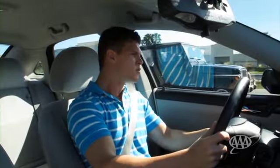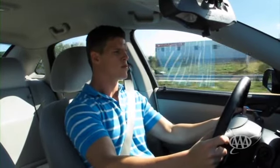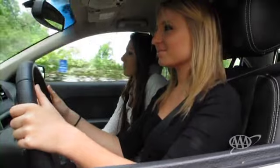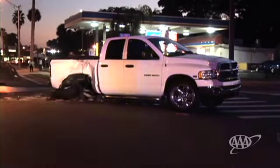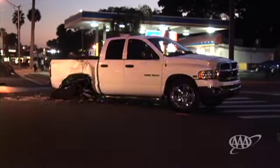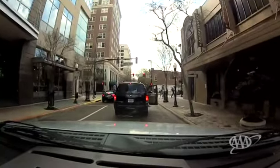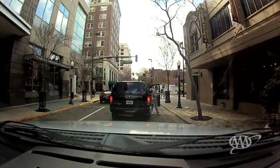Just looking ahead doesn't cut it. Good drivers actively search, checking to their sides and to the rear, while still looking most of the time at the path ahead. But some drivers don't really see what's ahead — this is one of the two major causes of crashes. About one out of every five crashes results from a driver not paying enough attention to what's ahead. Looking away from the road for just two seconds doubles your chance of having a collision.